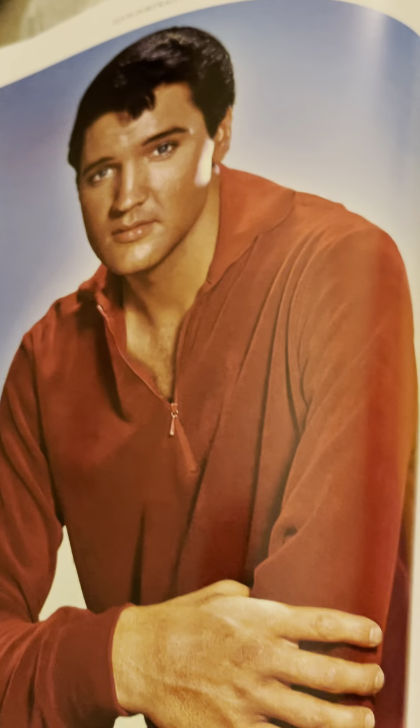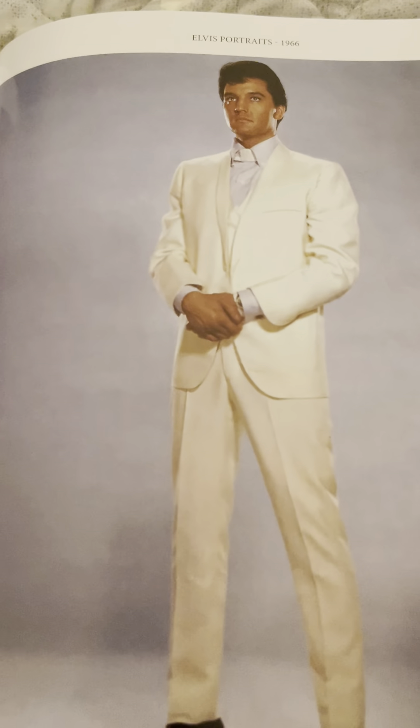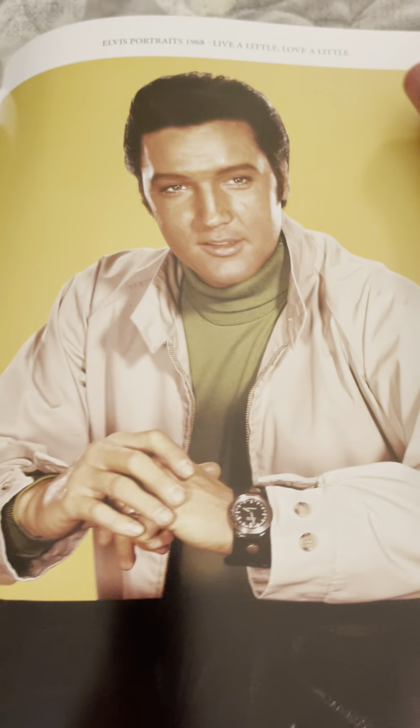That is Girl Happy. More of Girl Happy. Tickle Me. Harem Scare Em — that's the cover of Elvis's Gold Records, Volume 4. Frank and Johnny. Easy Come, Easy Go. Stay Away, Joe. I've actually jumped ahead several pages. Speedway. Live a Little, Love a Little. We've seen these pictures before.